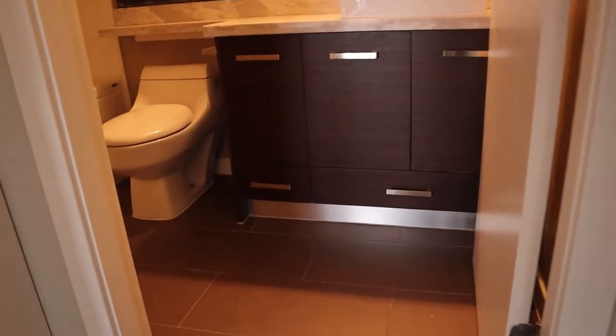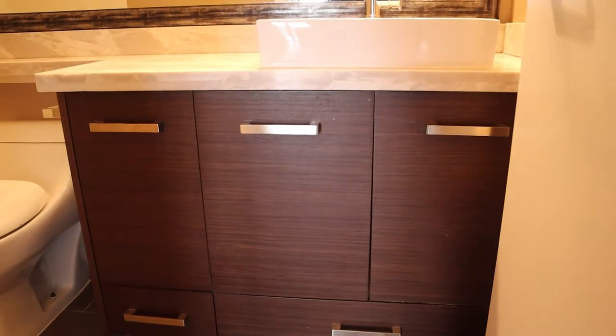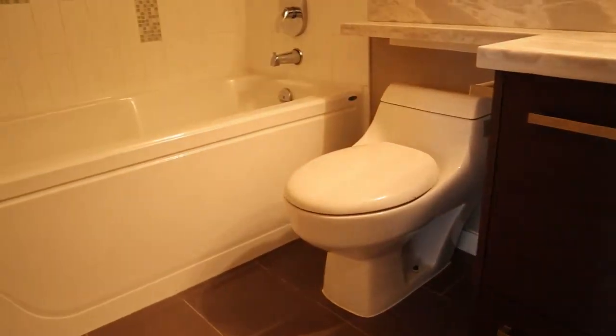Main bathroom — it also has the above-counter sink, and a tub with tile surround.